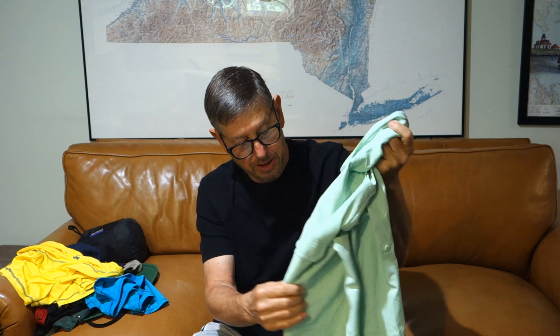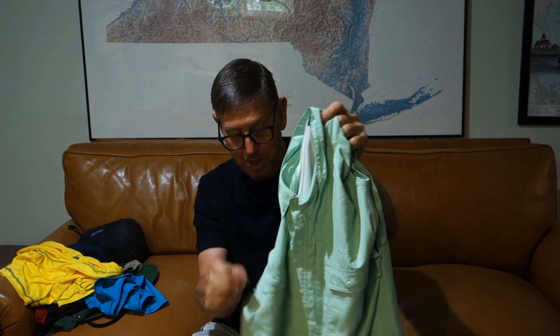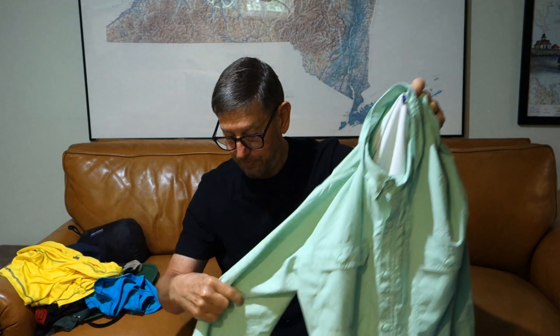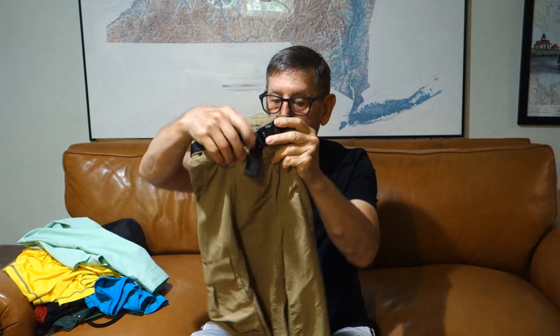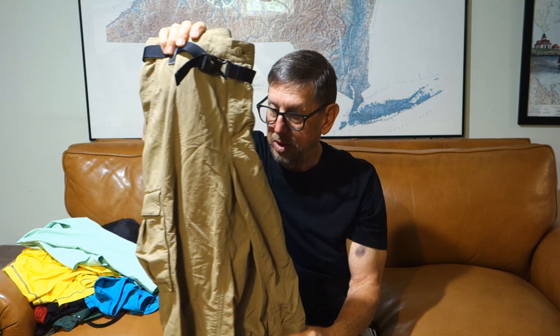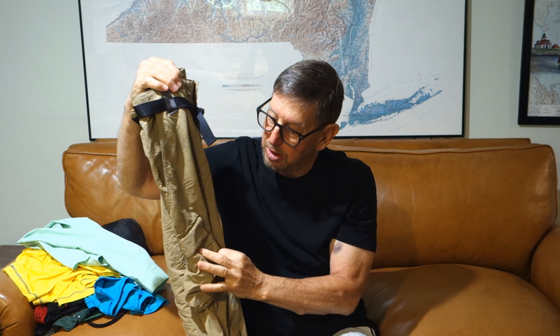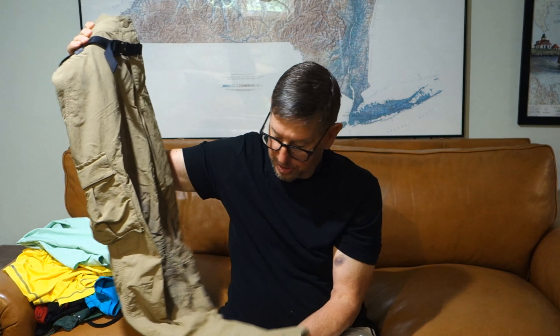I usually bring a cap too — this is a waterproof cap. I like this one because it works well with my Patagonia rain jacket. The hood of the rain jacket has a small brim that will sit on top of this very firm brim and give it good support. So if it's raining and I'm paddling, this is a good combination.